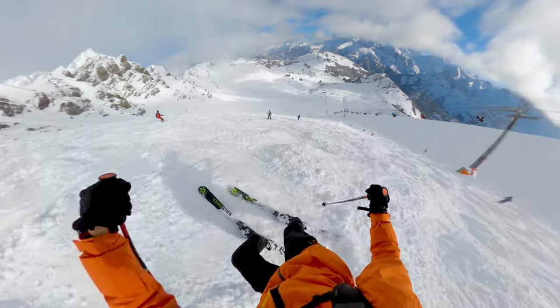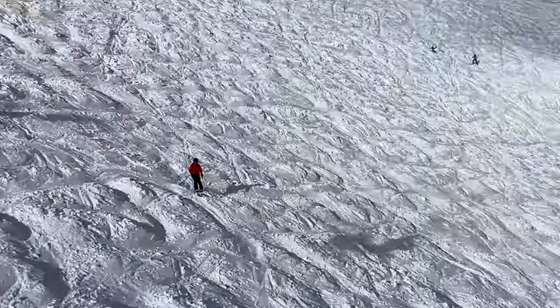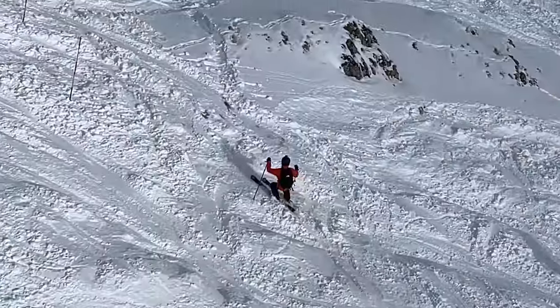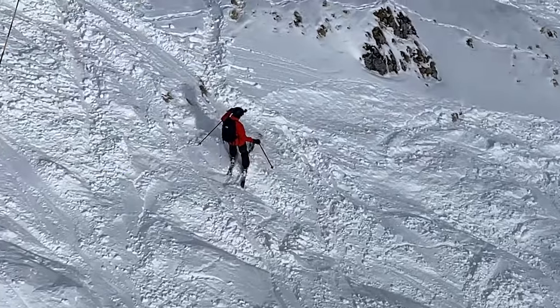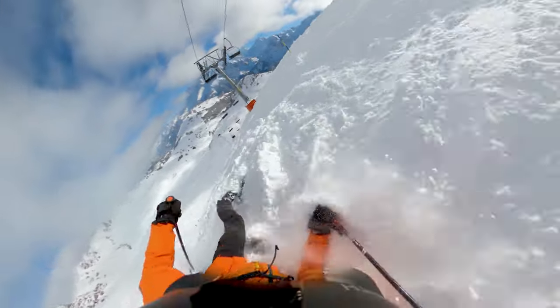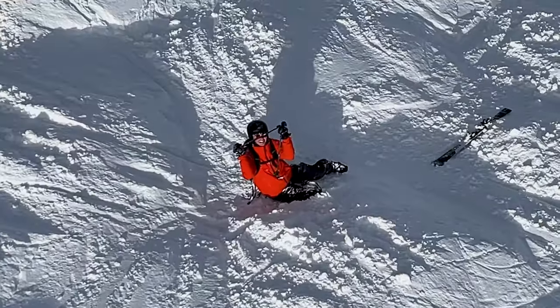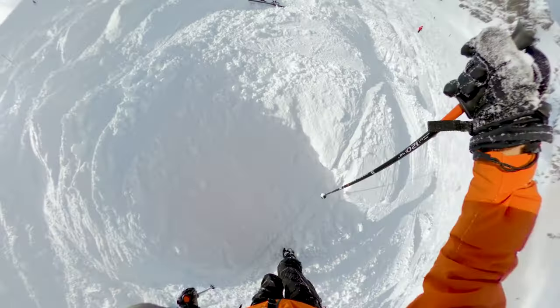Unfortunately for me, the friends I went up with took the chairlift back down, so they had the perfect bird's eye view of my attempt. And when I skied straight into the side of a mogul, they were extremely supportive — calling me a plonker.